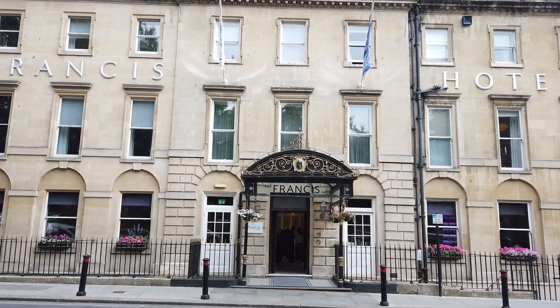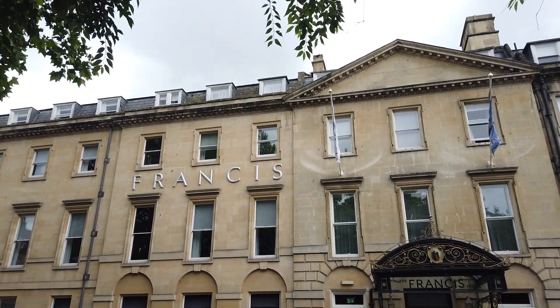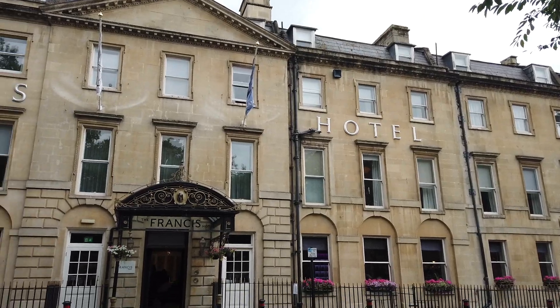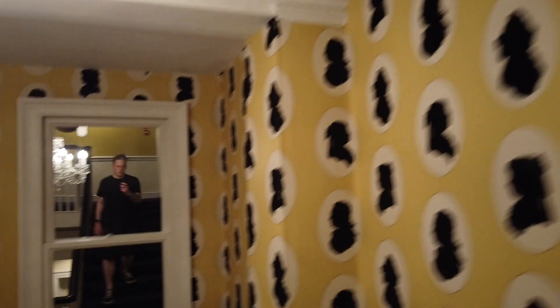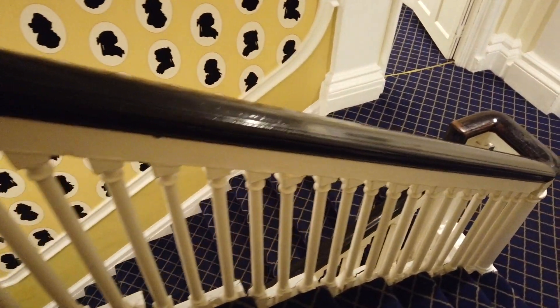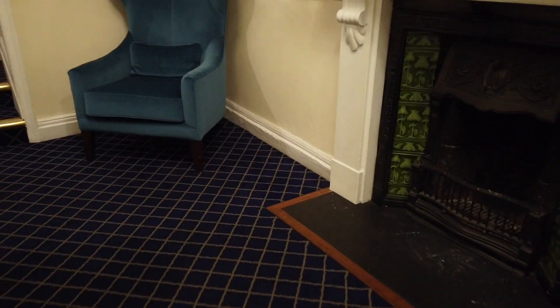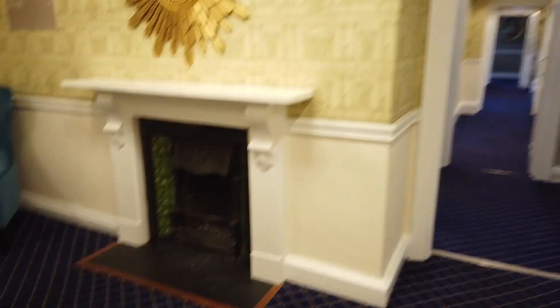The Francis Hotel in Bath, UK is renowned not only for its elegance and historical significance, but also for its ghostly encounters. One of the most chilling stories is that of a former housekeeper whose tragic end left a permanent mark on the hotel. Accounts of her death vary — some say she hanged herself in despair, while others believe she jumped from a high window. But the housekeeper is not the only ghostly presence.